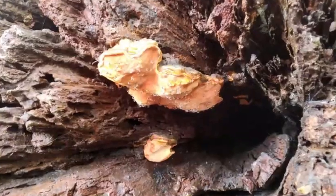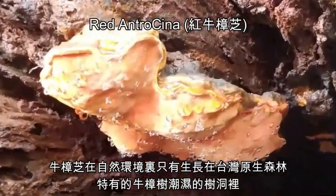The 2018 Antracina International Seminar at Taitung University. This is red antracina.